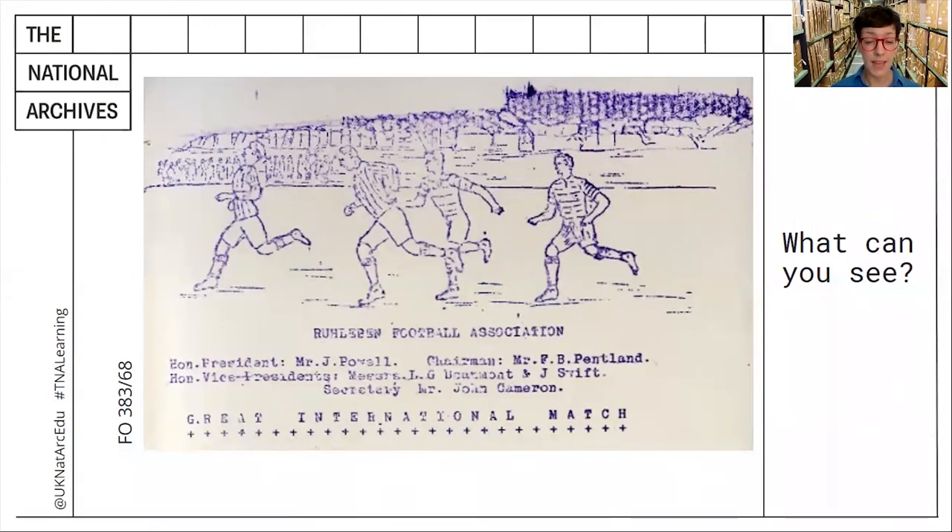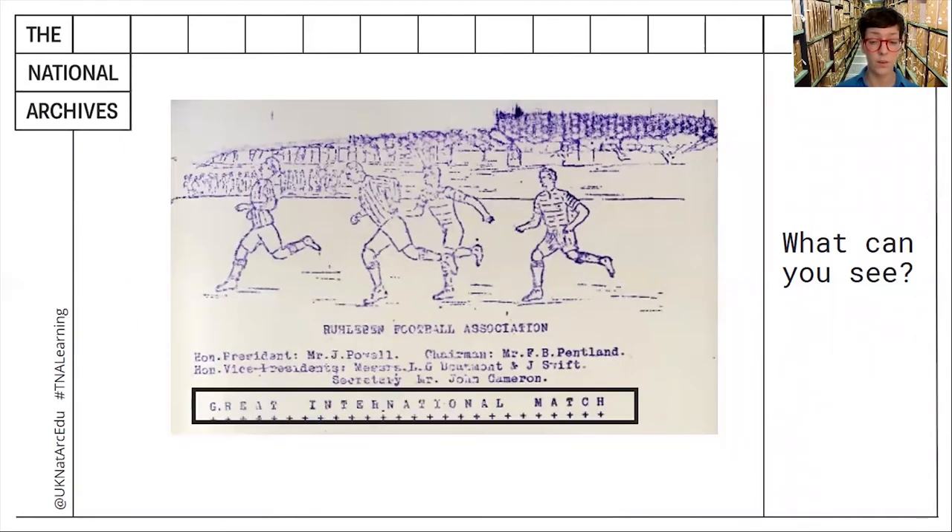So this looks like a paper document, and I noticed some images and text printed in blue ink. This looks smudged at the top and faded in parts. The image shows some people running, wearing striped shirts and socks — it looks like they're playing football. And this fits with the text. I only managed to read a small part of it, but here we have the words 'great international match.' Well done if you managed to read some of the text in the time.